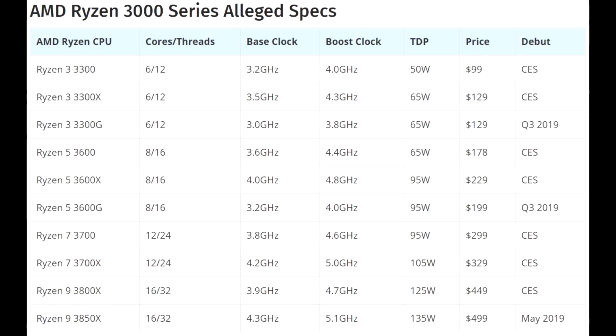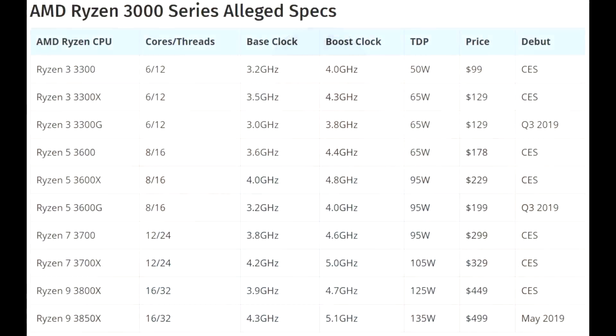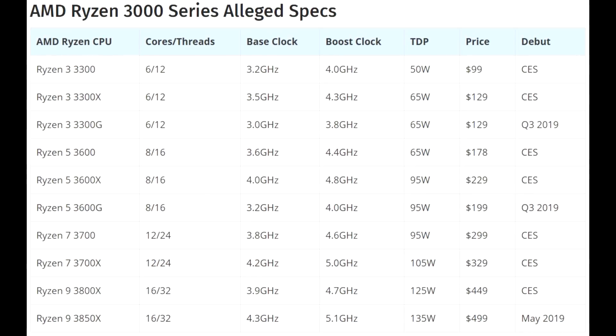Then we have the Ryzen 5s, going up to eight cores and 16 threads — the 3600, 3600X, and 3600G. The X model has higher clock speeds and the G model comes with inbuilt graphics. Base clocks start at 3.2 GHz on the 3600G, and at the high end you're seeing 4.8 GHz boost on the 3600X, which is seriously getting out there. This was something we all talked about — Ryzen is great, they just need the clock speeds to get up a bit more, and that's what we're seeing here.